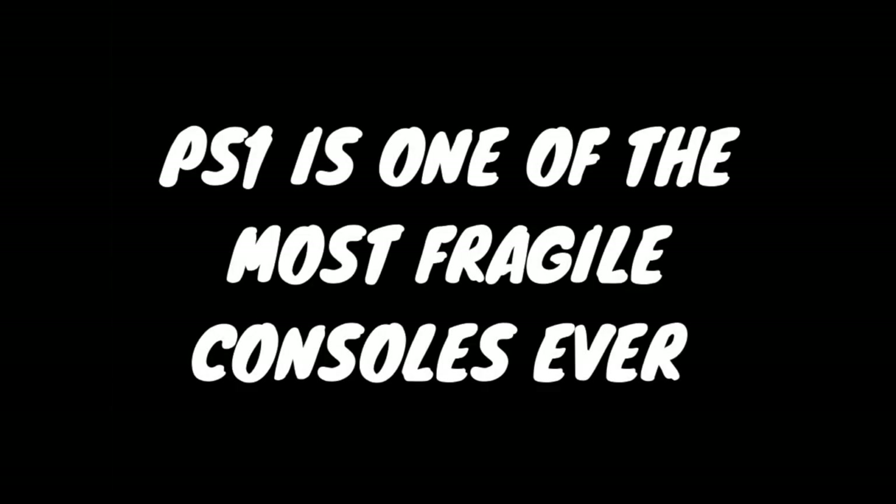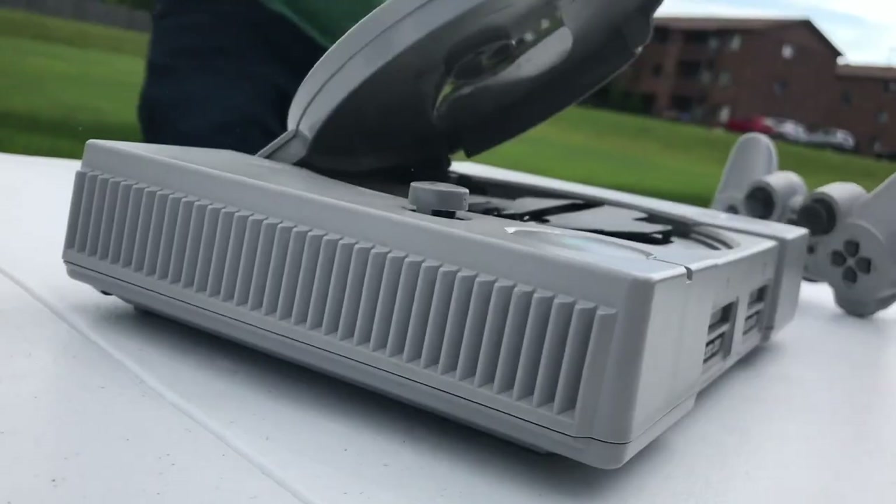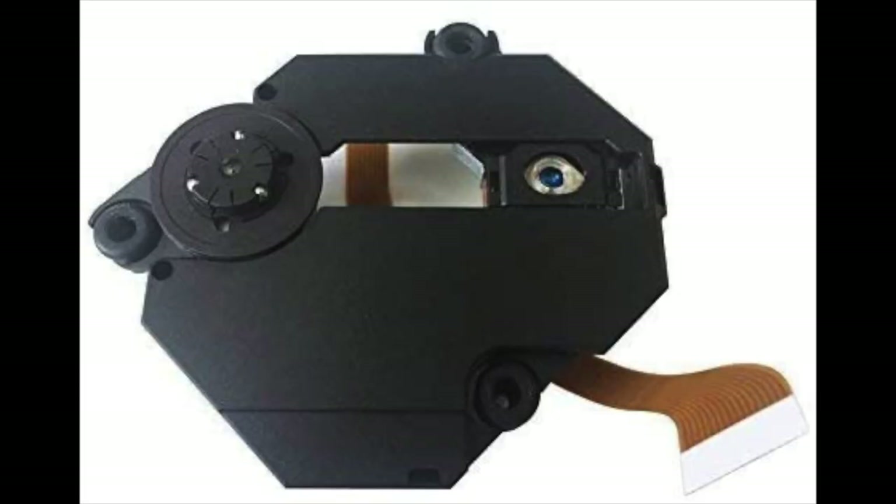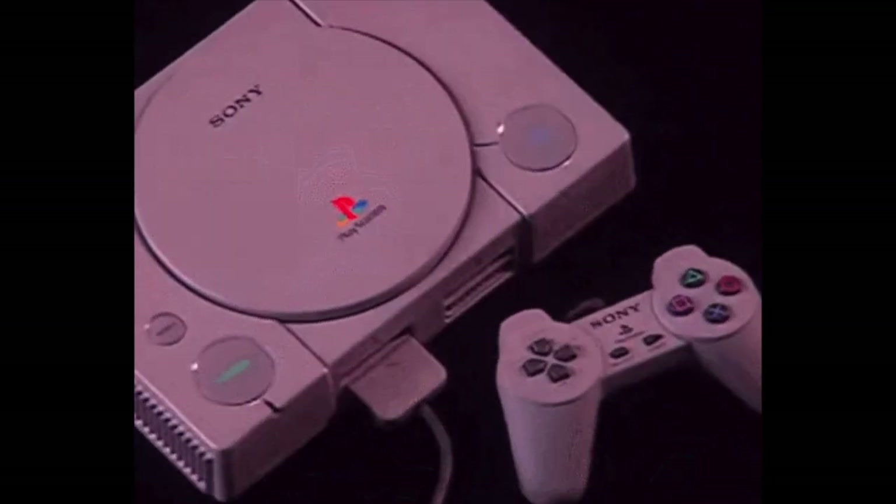The PS1 is definitely very fragile. The optical drive is probably the most fragile part, known for breaking, but in general this guy could just wear down.